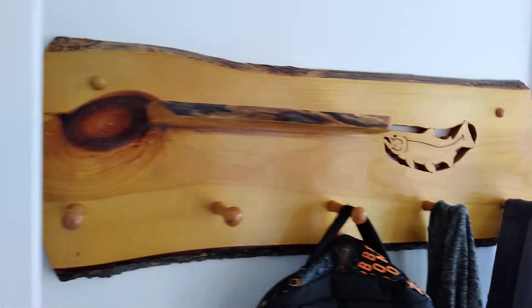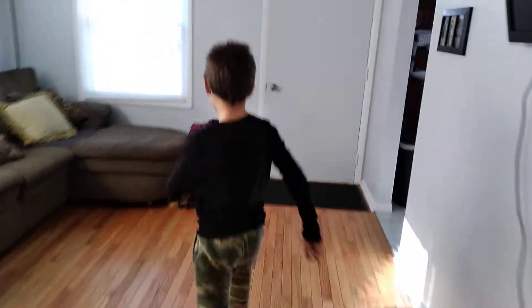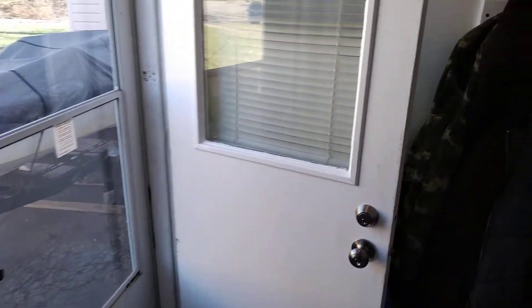Let me show you the basement. Here's the basement, guys. Here's the food bar right here.